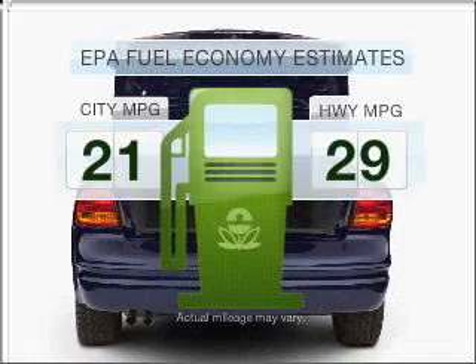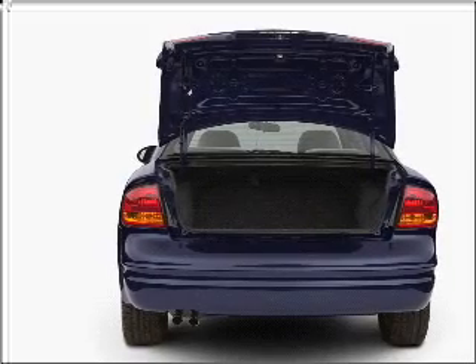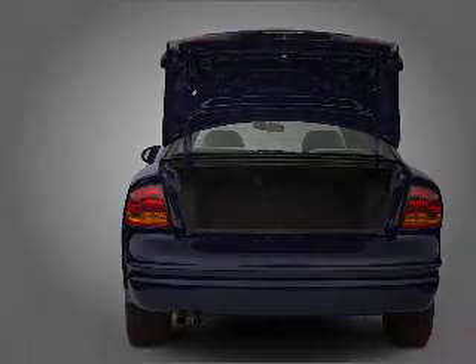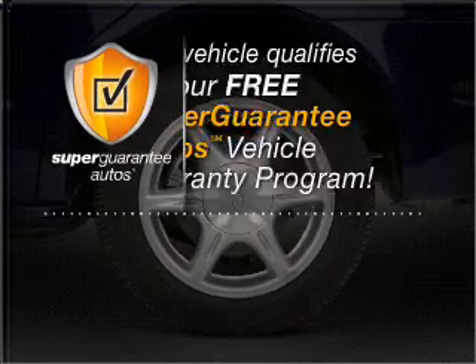Save your money. Make fewer trips to the gas station to fill your tank when driving this fuel-efficient vehicle with an efficient four-cylinder engine connected to a smooth shifting transmission. This vehicle qualifies for our free Super Guarantee Autos Vehicle Warranty Program.